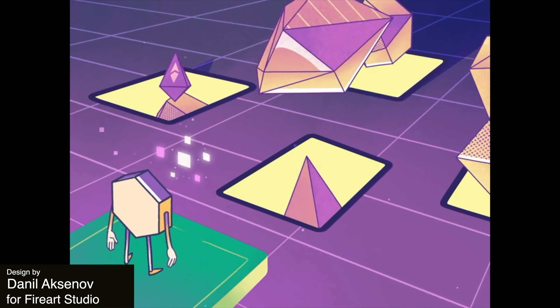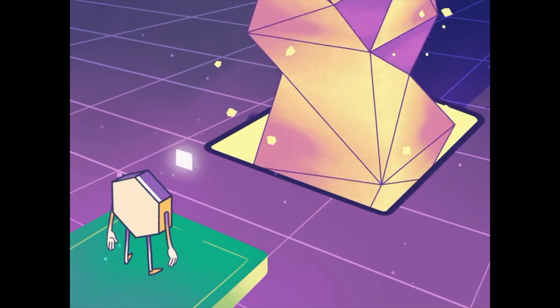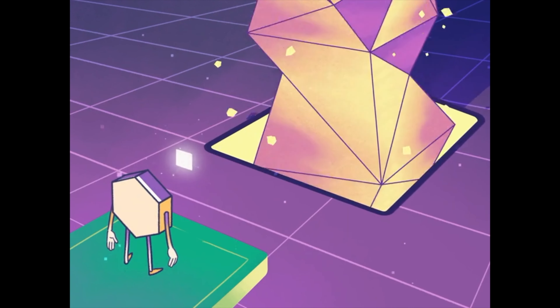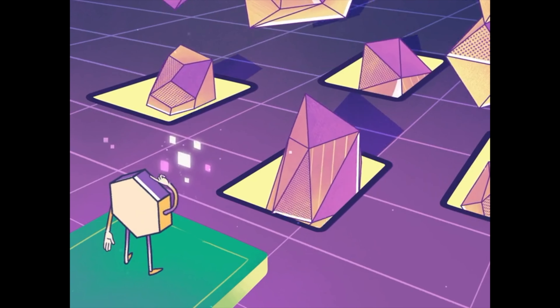This is a shot from a video animation that includes procedurally generated polygons that resemble the liquid from a lava lamp. The colors really pop in this design — the green platform with the yellow openings that merge into one. The polygons look as though they're crystals, with each face having a different color or marking.